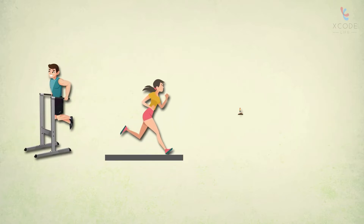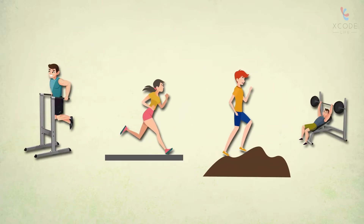Resistance training, prolonged running or running uphill, and high-intensity interval training contribute the most to EIMD.